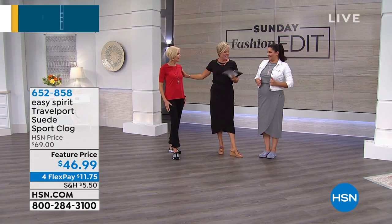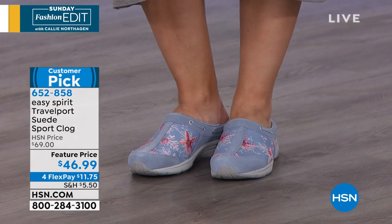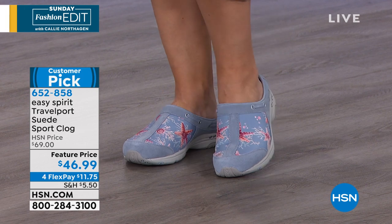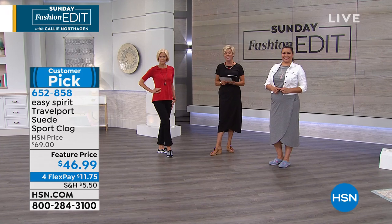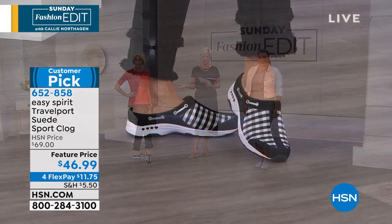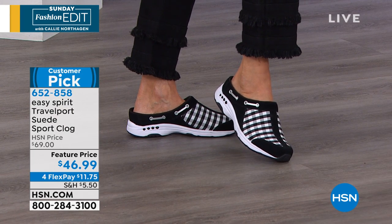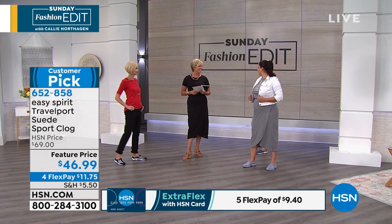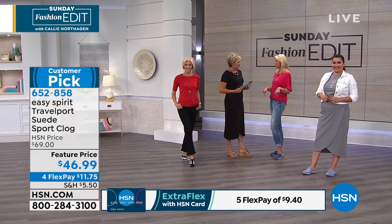Hi girls! We've got Annette and Carol joining us in their adorable Easy Spirit. This is the Travelport Suede Sport Clog — slip in, slip out ease. It is available in medium and wide widths in sizes six through 12. Cindy Matthews joins me this Sunday morning with Easy Spirit. Good to see you. Good morning. I'm always happy to be here, especially with some great comfortable shoes.